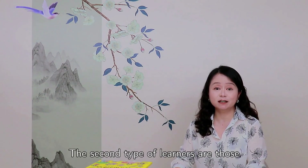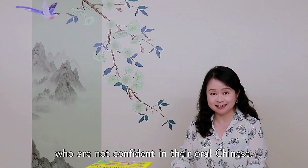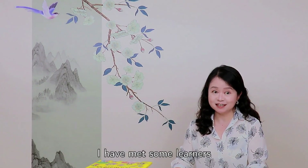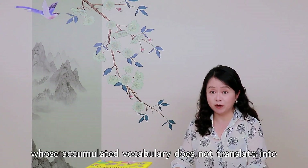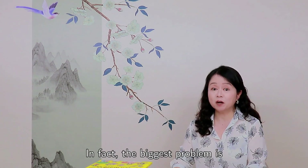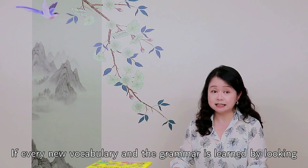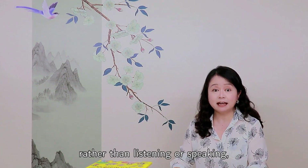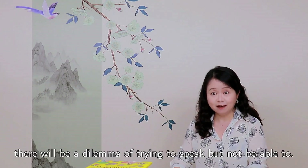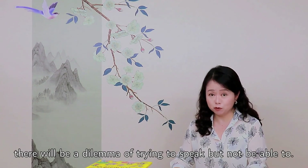The second type of learners are those who are not confident in their oral Chinese. I have met some learners whose accumulated vocabulary does not translate into fluent oral expression. In fact, the biggest problem is that they are too focused on reading textbooks. If every new vocabulary and grammar is learned by looking rather than listening or speaking, there will be a dilemma of trying to speak but not being able to.